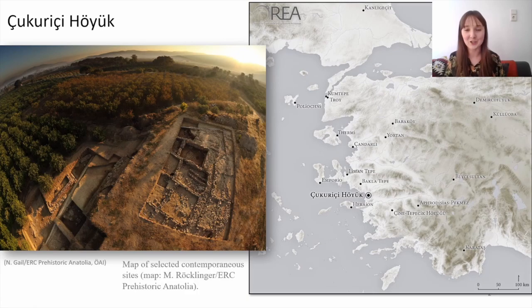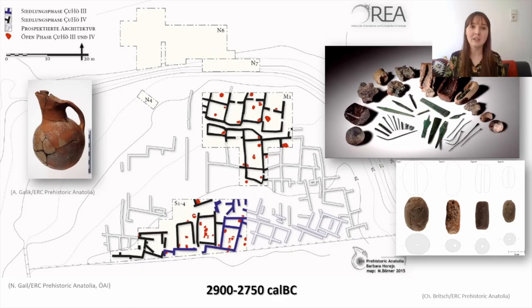The early Bronze Age in Western Anatolia is dating to between 3200 and 1900 BC and is divided into Early Bronze Age 1, 2 and 3. The Early Bronze Age 2 is when you start seeing monumental building and a division of upper and lower towns, and sites being really embedded into long-distance trade networks. This is often considered the rise of social inequality and urbanism in the region.